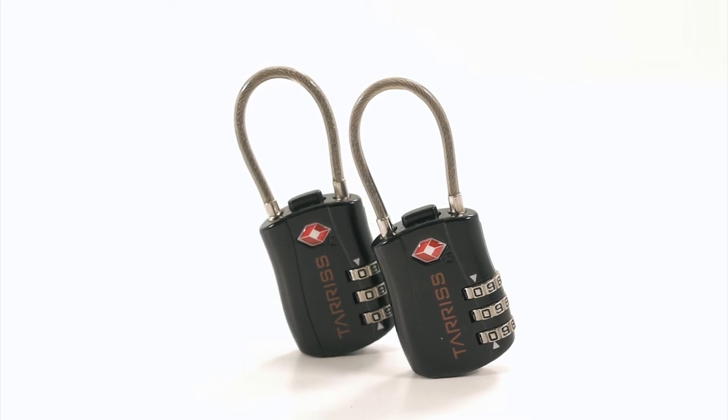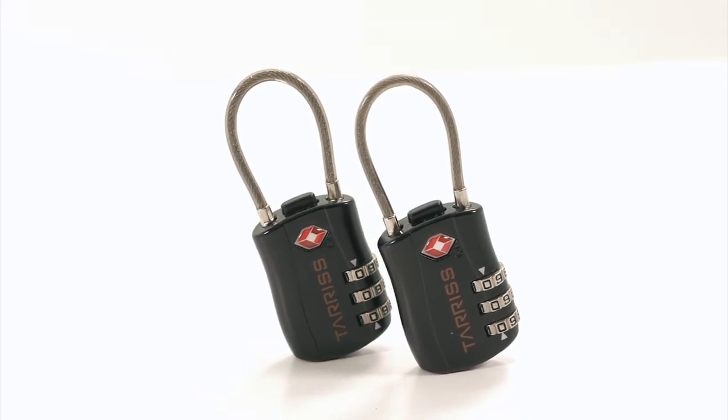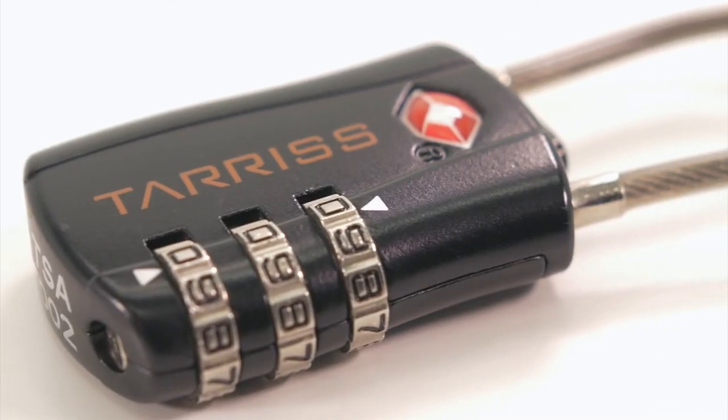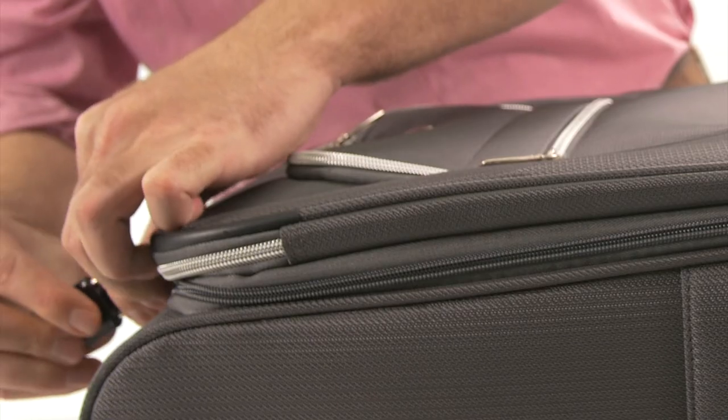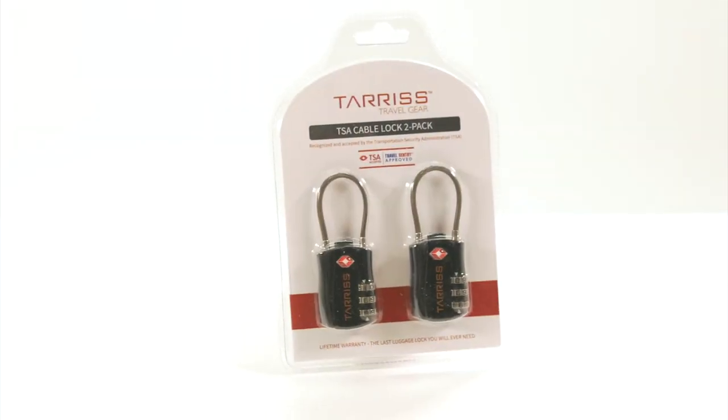The TSA locks are backed by a lifetime warranty from Terrace Travel Gear — we stand by every one of our products. On your next trip, keep your checked and carry-on bags safe and sound in the airport and your hotel room with the TSA luggage locks from Terrace Travel Gear.